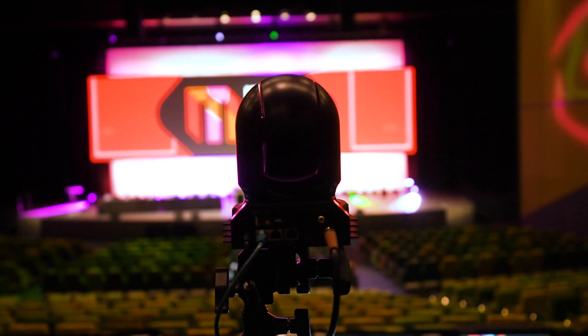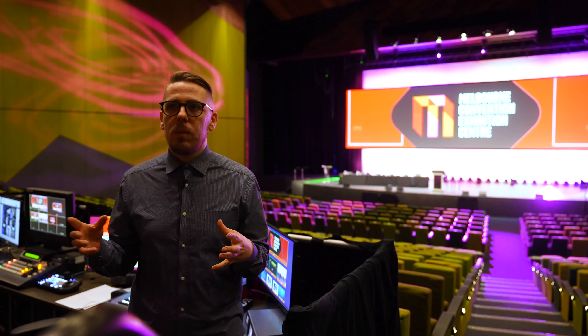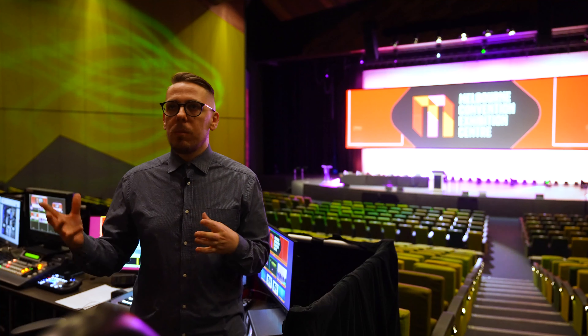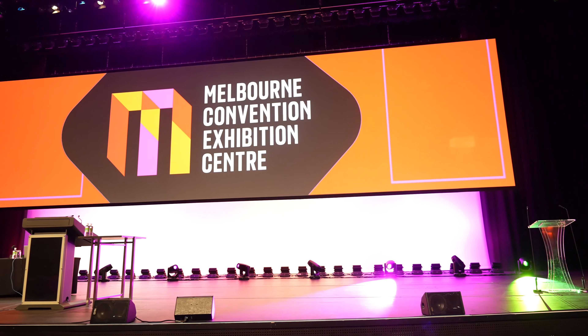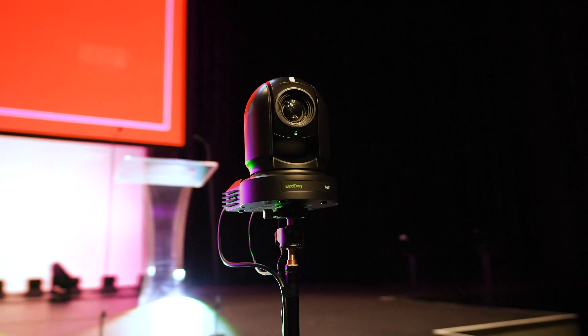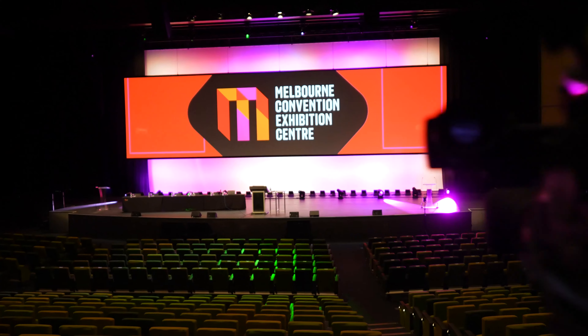We were looking for PTZ cameras specifically because we knew we had a need for that in our meeting room spaces. For smaller rooms and breakouts, we really wanted to deploy PTZ cameras and have a central location where somebody could control multiple cameras. As part of that, NDI came in as a solution for being able to monitor those cameras and record them separately in another location, and when we looked at the market at the price point we were targeting to get a good number of cameras across all the spaces we've got.